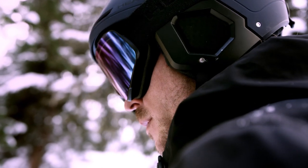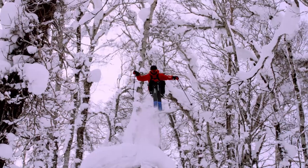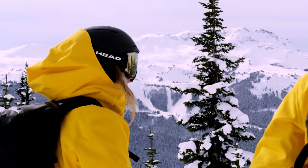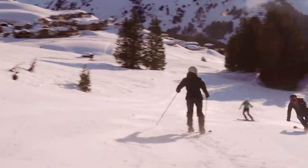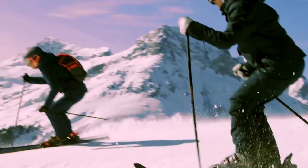To see crystal clear — it can tip the scale from finishing the race on the podium or not, stomping that trick, or simply turning a great day on the mountain into a perfect day. A clear perception of what's in front of you and around you not only enables you to achieve your best performance, but also is a matter of safety.